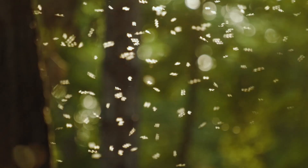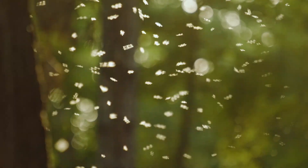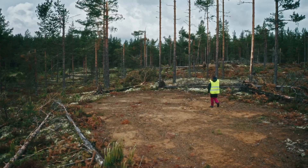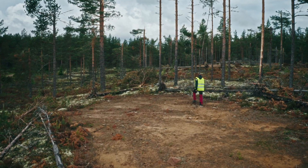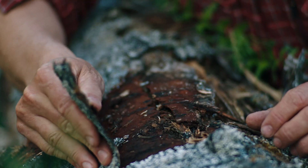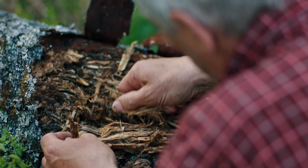Stora Enso is promoting biodiversity by using a general consideration method. That means that we always save trees in a harvesting site. We also work to promote biodiversity for specific species, so we have targeted biodiversity measures towards a few umbrella species.